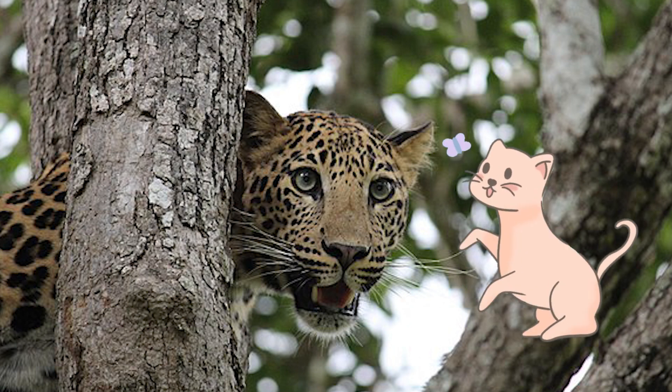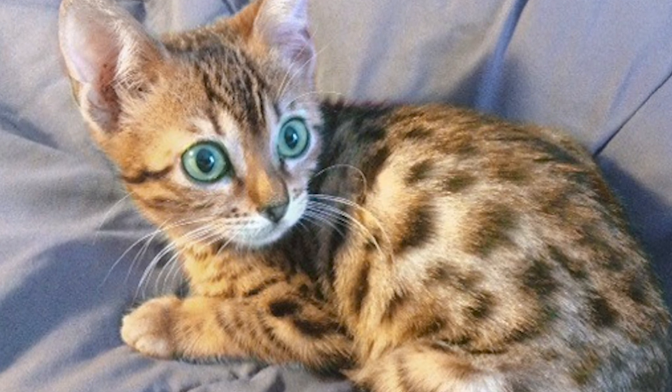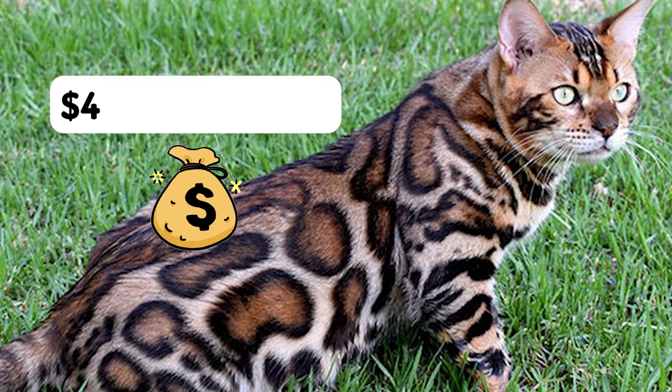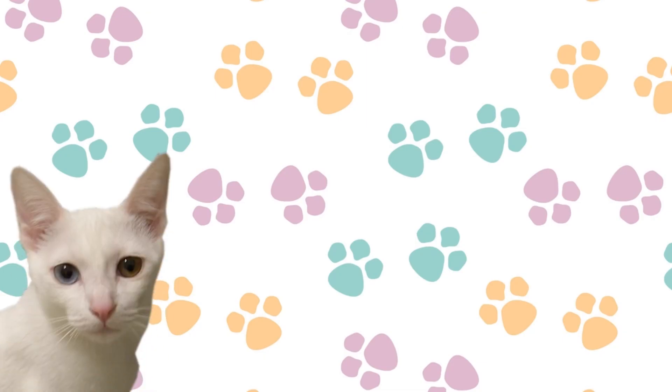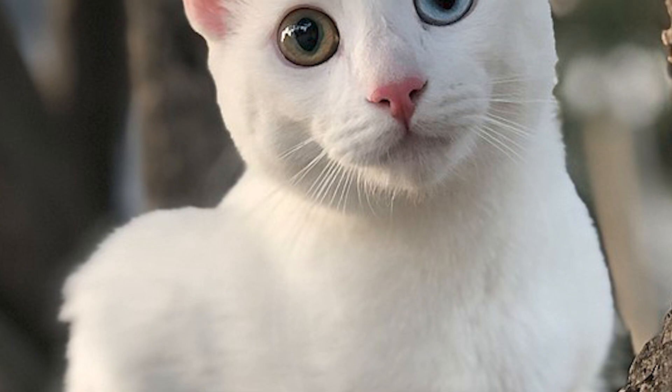Number four: the Bengal cat. Bengals are a hybrid cat breed. In the early 1900s, breeders crossed domestic felines with Asian leopard cats. They are quite affectionate but also high energy, so they need to be in a home that can match their energy. Buying a Bengal at a young age could cost you between $4,000 and $10,000.